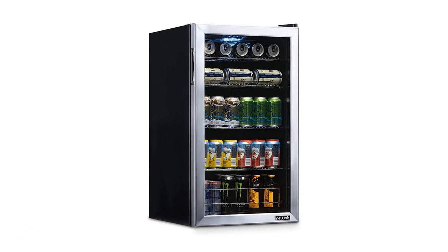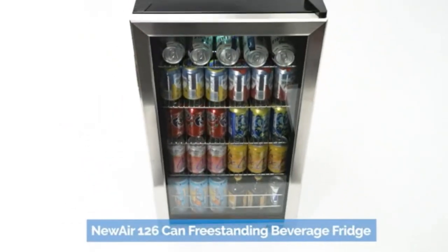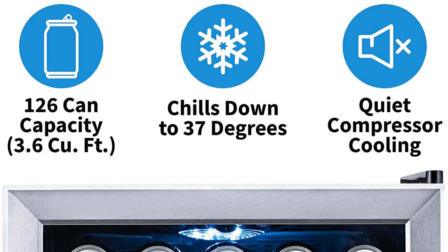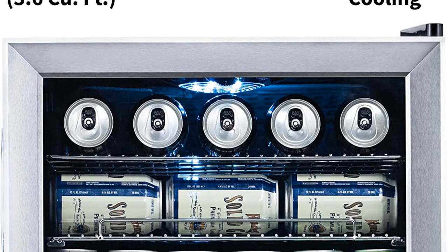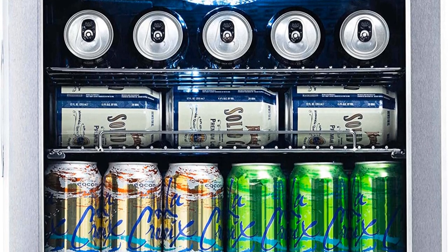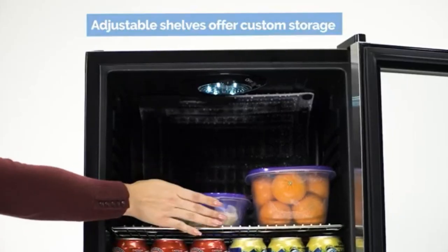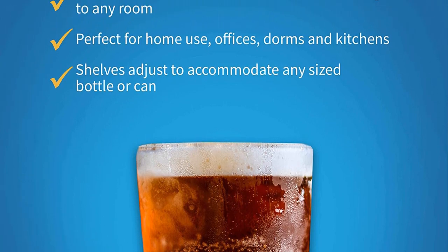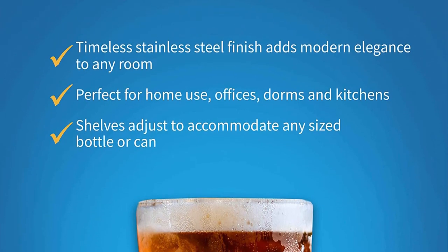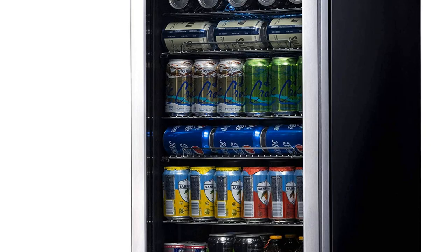Number 3: Newair NBC126SS02 Mini Fridge. This roomy Newair cooler is large enough to hold up to 126 cans. Measuring 18.4 x 18.9 x 32.9 inches, the freestanding fridge boasts a classic stainless steel design and four storage racks that are removable to make space for larger bottles and cans. For those looking for chillier drinks or needing beers cooled down quickly, this refrigerator bottoms out at a frigid 37 degrees Fahrenheit — far cooler than most standard beer fridges. You can also choose from one of the seven customizable settings the thermostat offers.